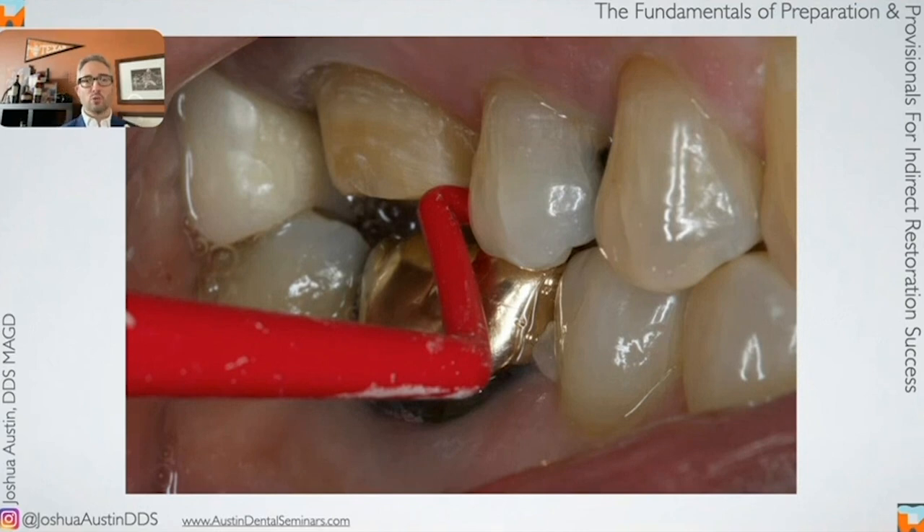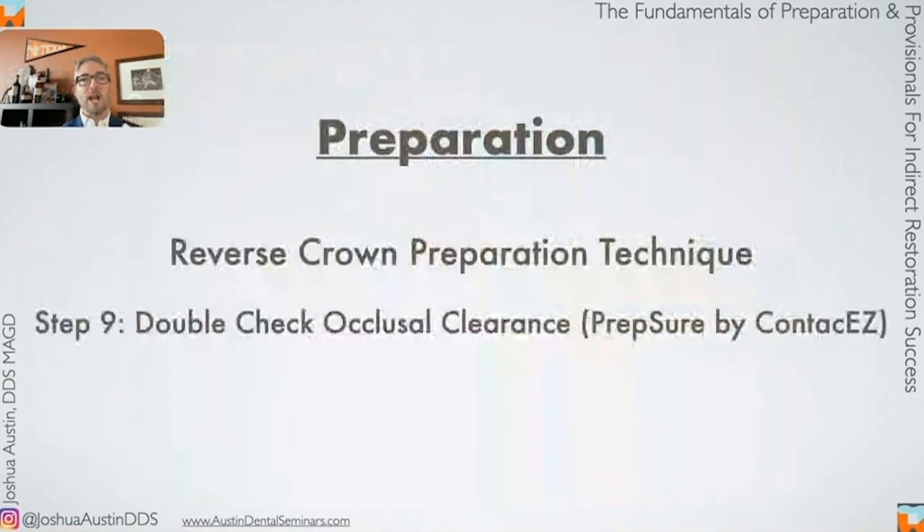When you under-reduce a crown, there are only four things you can do. The first — which never happens in practice — is reappoint the patient, renumb them, reprep, re-impress or scan, and reprovisionalize. That's a waste of everyone's time and a profitability killer. The second is the lab can make you a reduction coping — a device that fits over your preparation showing where you need to reduce more. They're inelegant, require re-anesthetizing, and most labs charge around $41 for them. With the average zirconia crown lab fee at $90, that's a 50% increase — profitability gone.